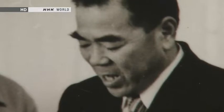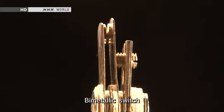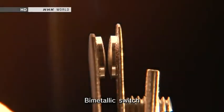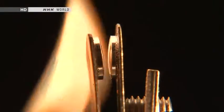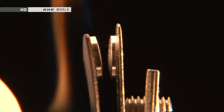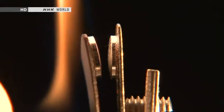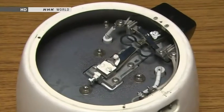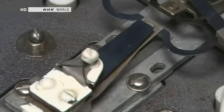An employee researching appliance manufacturing came up with a bi-metallic strip — two metal plates with different thermal expansion coefficients stuck together. Using this, it was possible to create a switch that cut off the electricity at a certain temperature. The switch is installed on the bottom of the pot.